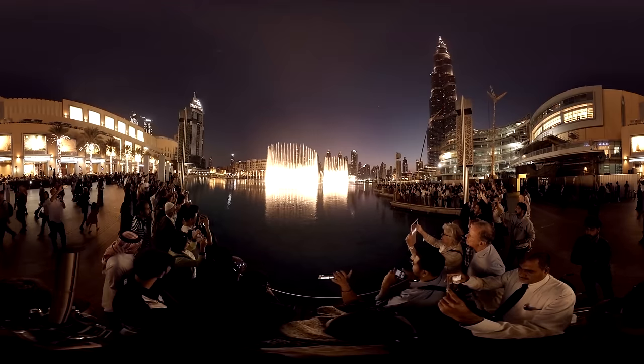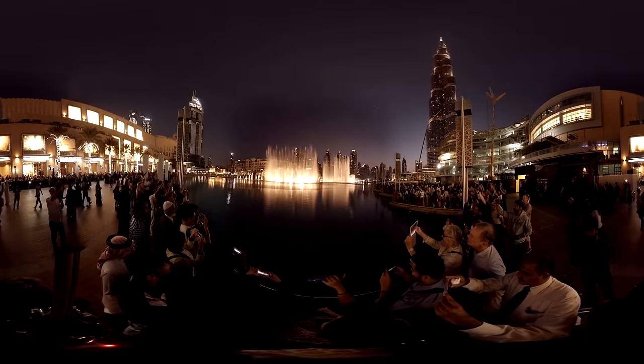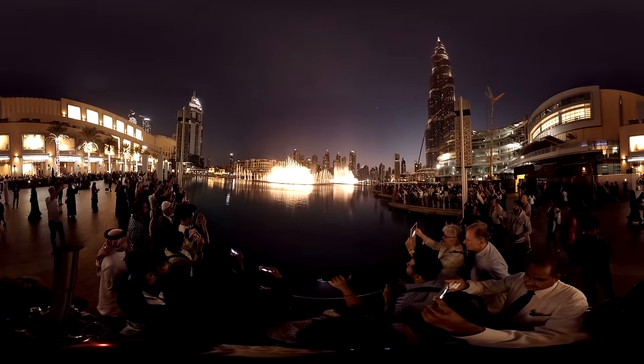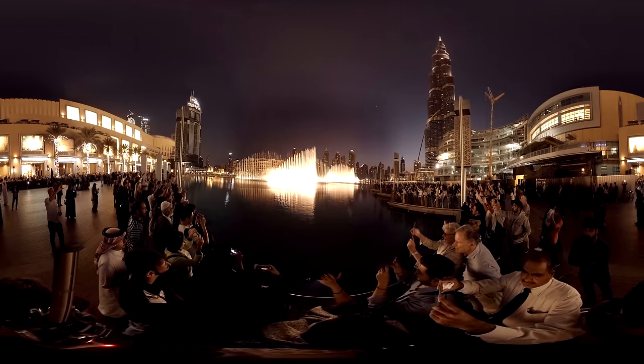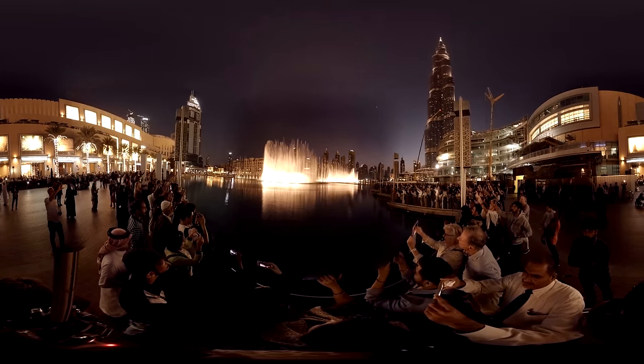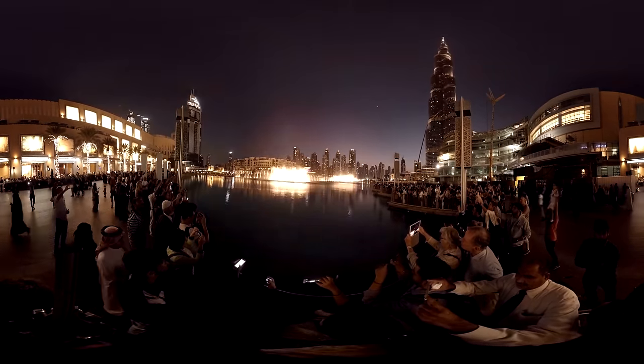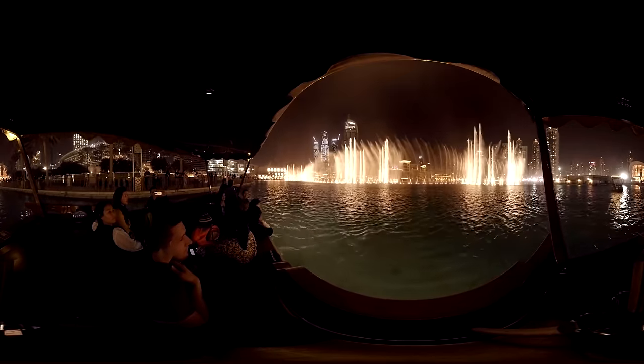The day is best ended by watching the breathtaking choreographed Dubai fountain with the lit-up Burj Khalifa in the background. The fountain has a repertoire of more than 20 different performances, all of them accompanied with music, and all of them equally spectacular.